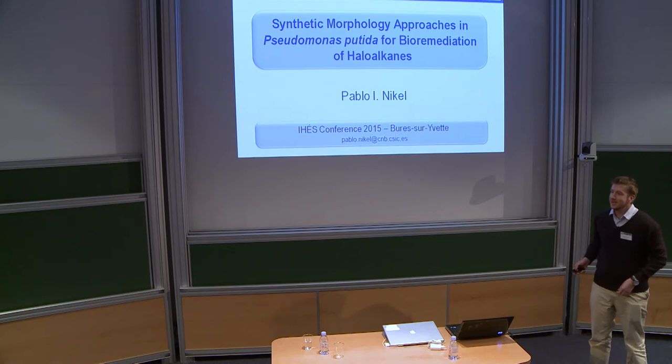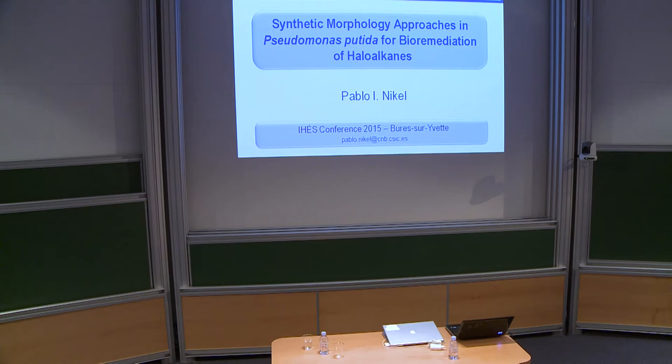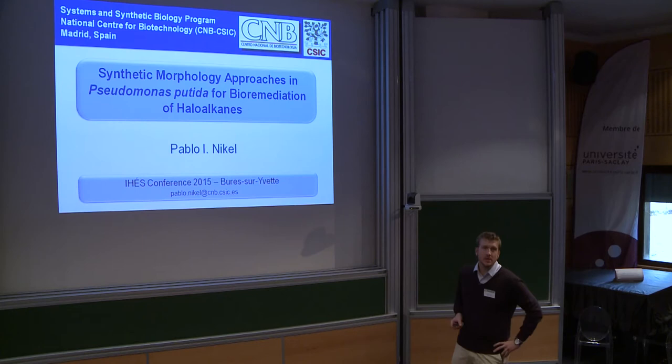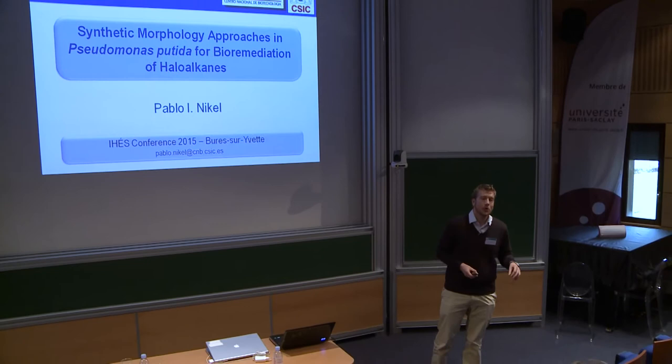Good afternoon everybody. I would like to start by thanking the organizing committee for this nice opportunity to be talking here in this very nice conference. Today I would like to share with you some of our latest results on biodegradation using Pseudomonas putida as a microbial chassis.